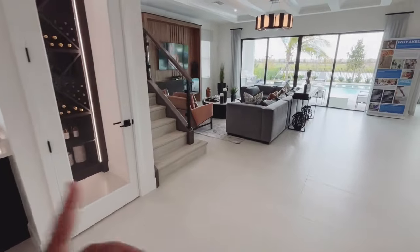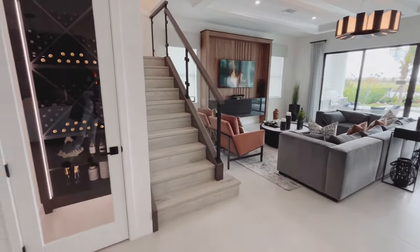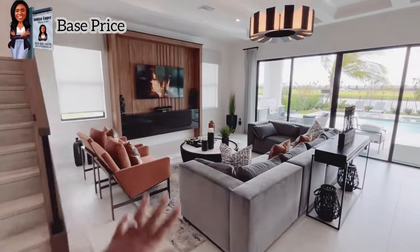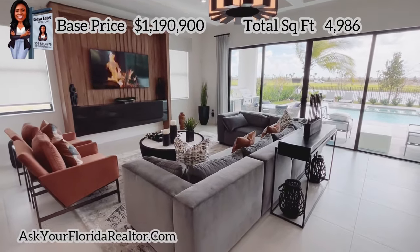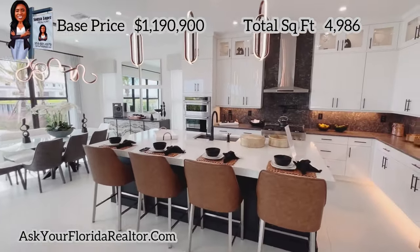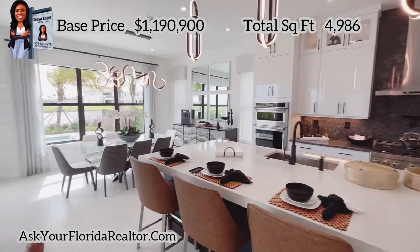We're passing the staircase to go up, and right next to the staircase they have a wine cellar staircase. This is your family room — this is where everyone's going to be hanging out, right across from your kitchen and dining area.